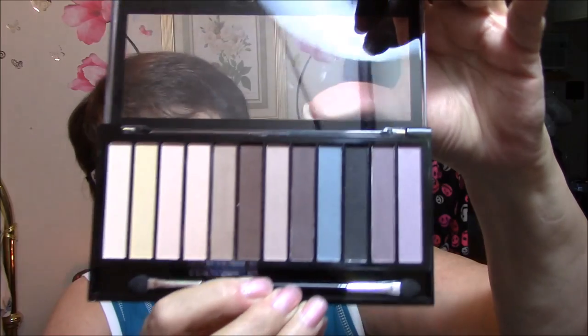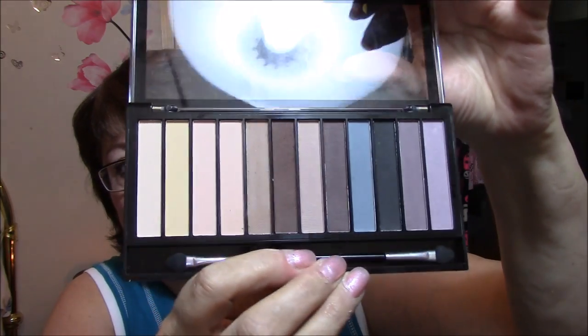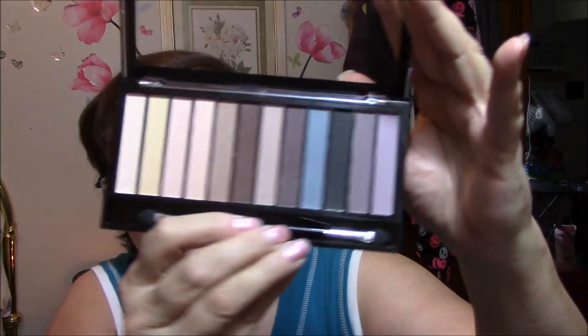There is no mirror but isn't that beautiful. There are no names on any of these but it goes from very creamy colors to smoky colors like the plums and the black and the blue, the browns, creams, tans, mauvey colors. And it is called the Redemption Eyeshadow Palette Essential Mattes. And that is what I am wearing on my eyes today.